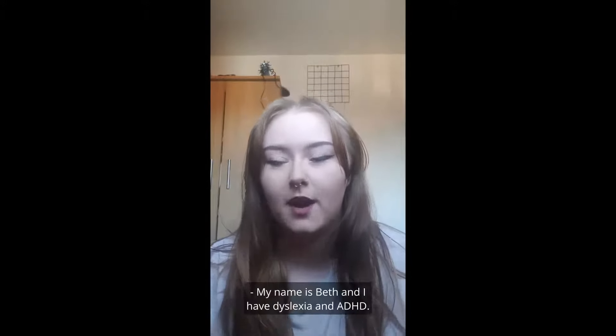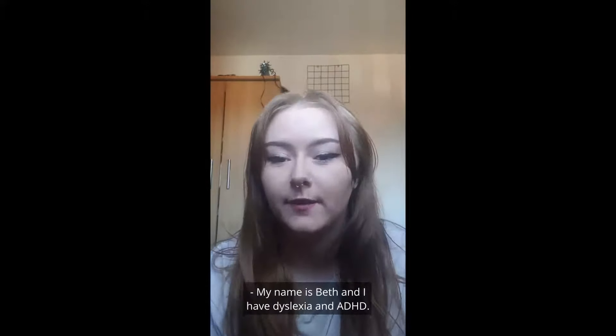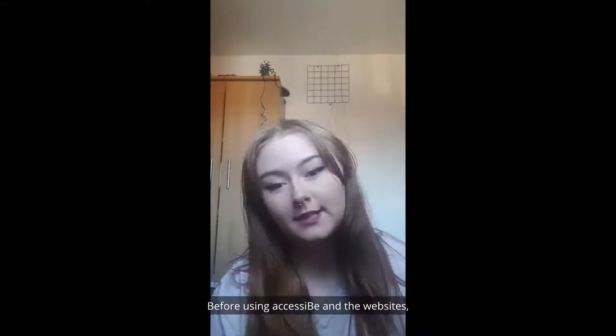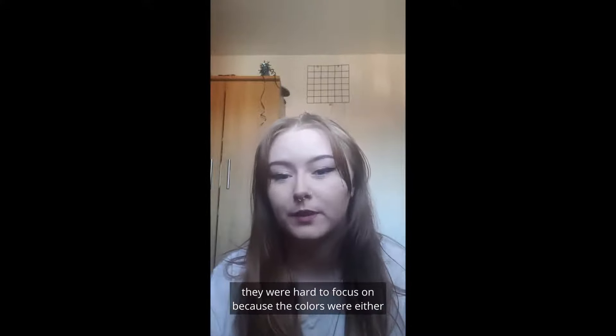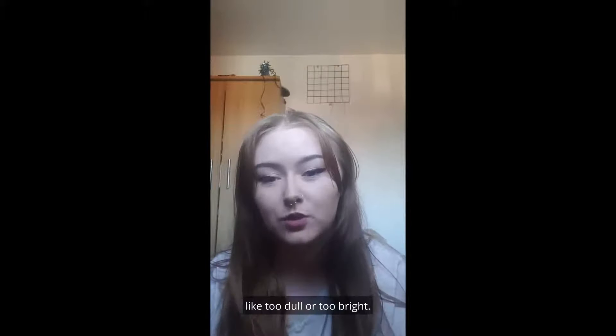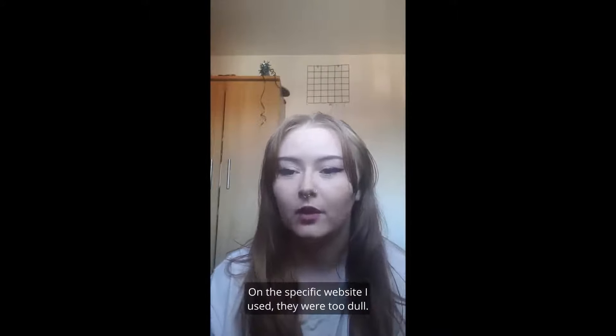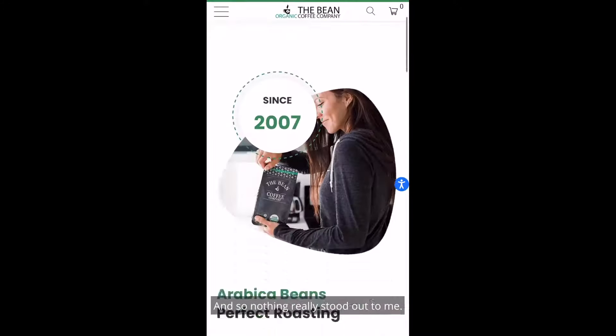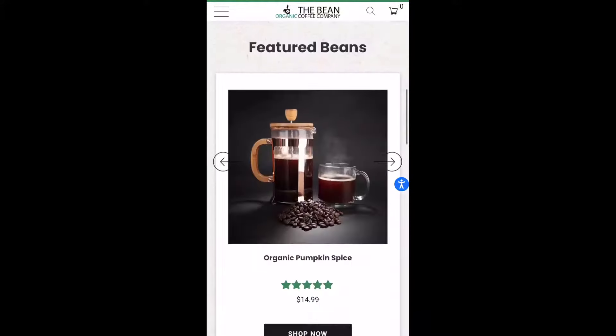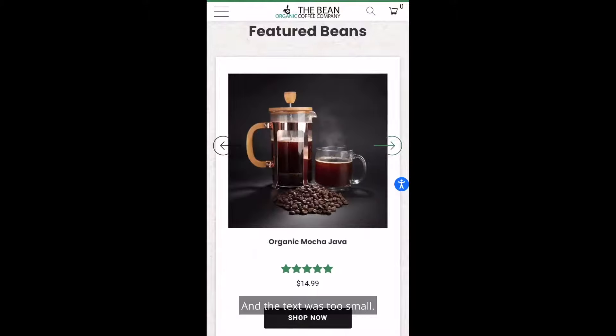My name is Beth and I have dyslexia and ADHD. Before using Accessibee, the websites were hard to focus on because the colours were either too dull or too bright. On the specific website I used they were too dull, so nothing really stood out to me, and the text was too small.